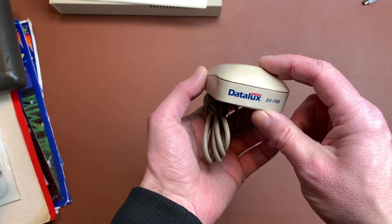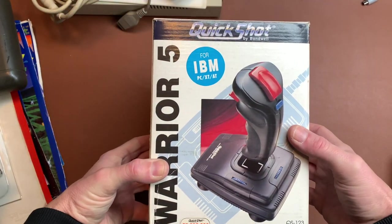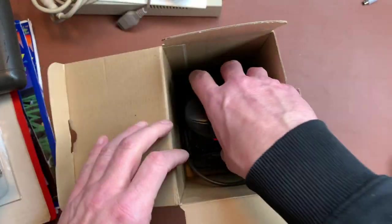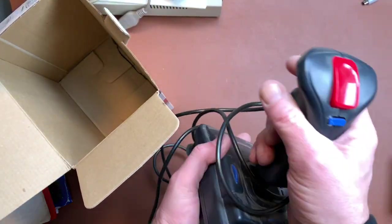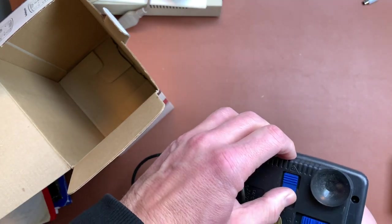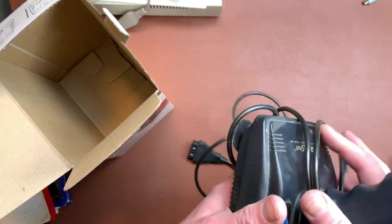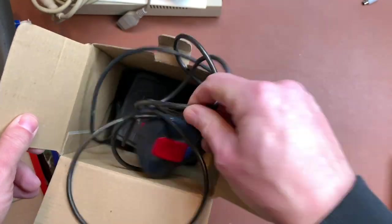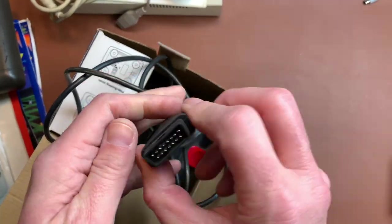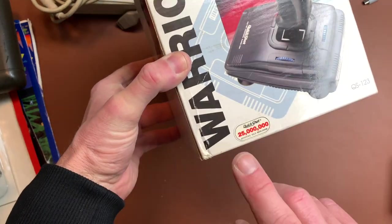We have a mouse — a Data Lux SV705. I assume this is a GEOS mouse and it is really, really dirty. We have a Quick Shot Warrior 5, which is actually a PC joystick, in the box. I had exactly this joystick back in the day. You can switch between hard mode and soft mode. It has a DB15 connector which you'd connect to your Sound Blaster card or a controller card. The box is in great condition — looks almost new except for a little crease.